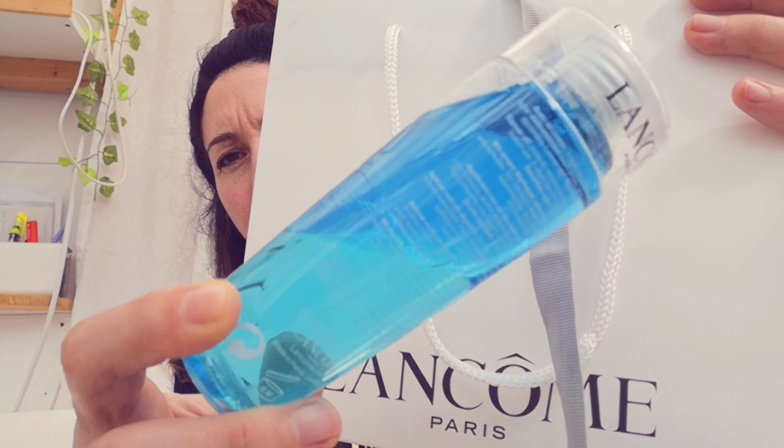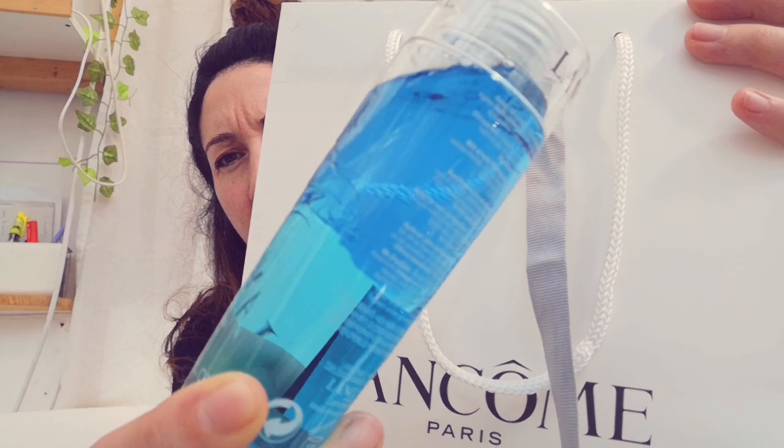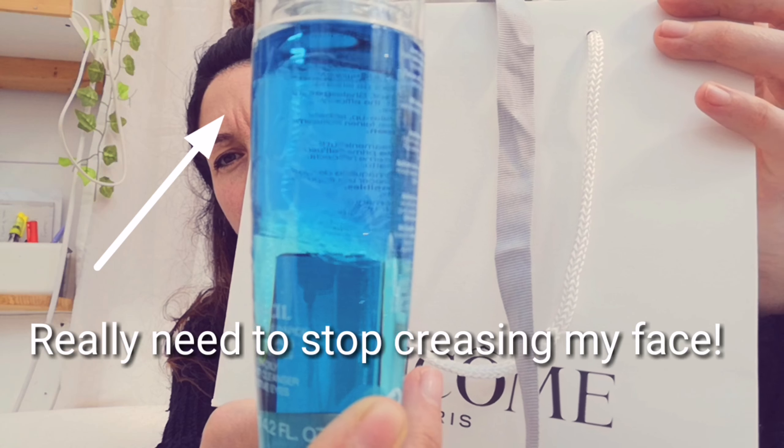I've got the type of voice that kind of rings in your ears - I'm very sorry about that. If I don't use the mic it makes my voice worse. Look how it floats at the top - it's like an oily substance. This is what Lancôme is all about: instant cleanser, sensitive eyes, non-oily. That is exactly what I need - I can't wait to get that on!